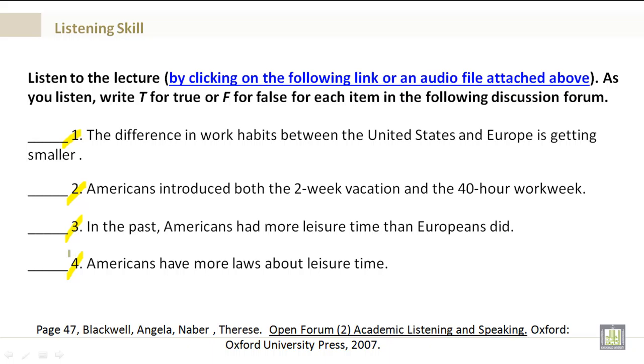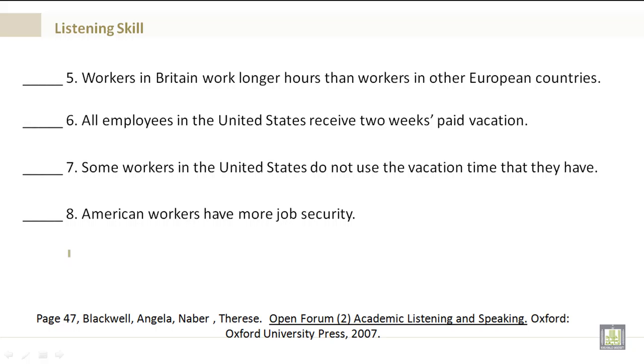Number 4: Americans have more laws about leisure time — true or false. Number 5: Workers in Britain work longer hours than workers in other European countries — true or false. Number 6: All employees in the United States receive two weeks paid vacation — true or false.